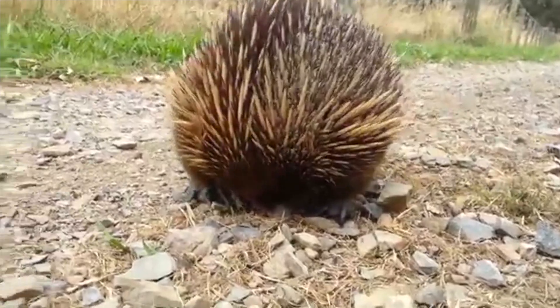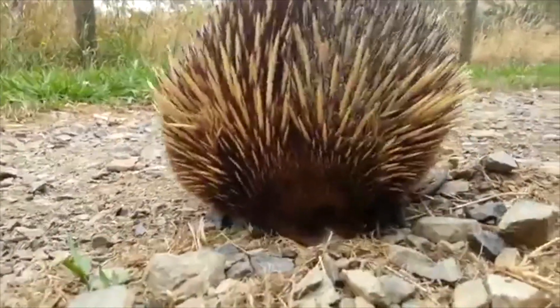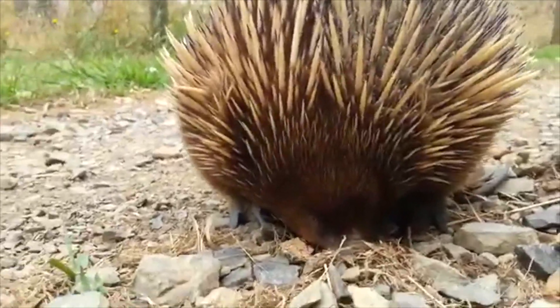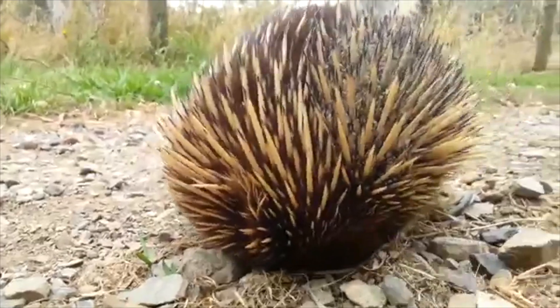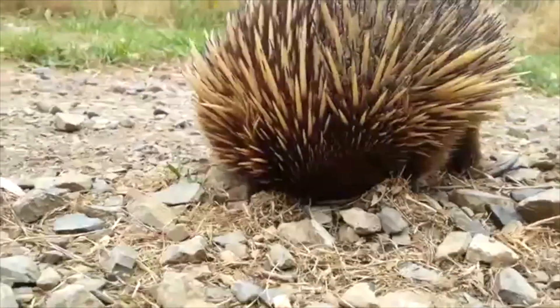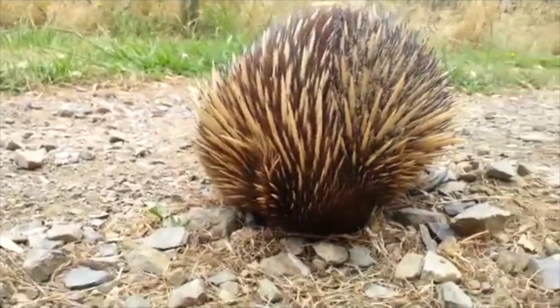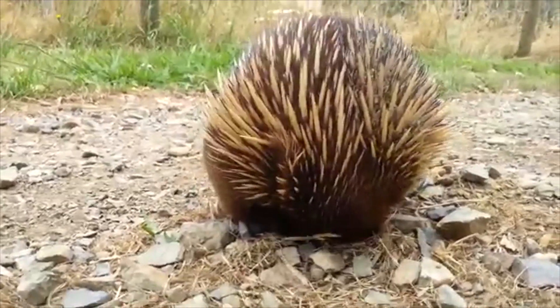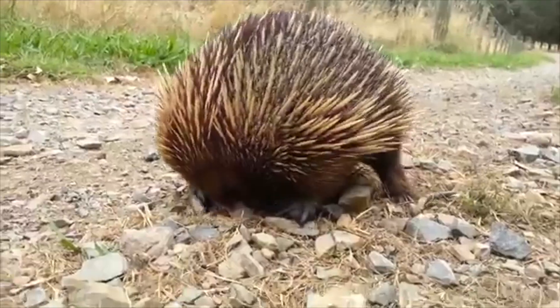Echidnas are cute enough that some people want them as household pets. But with their highly specific diet, complex behavior, and potentially long lifespan of up to nearly 60 years, they don't make good pets.